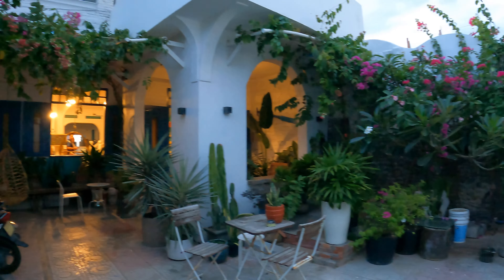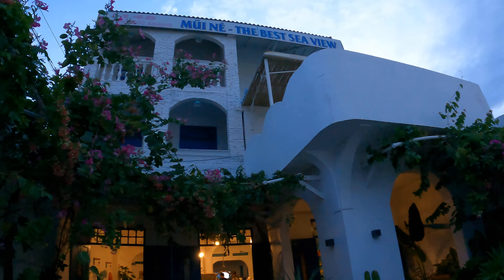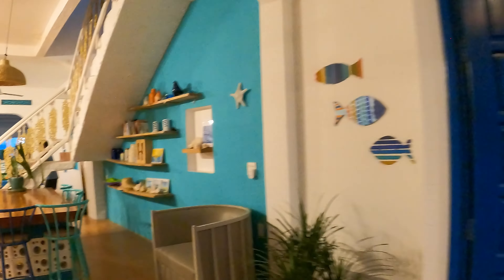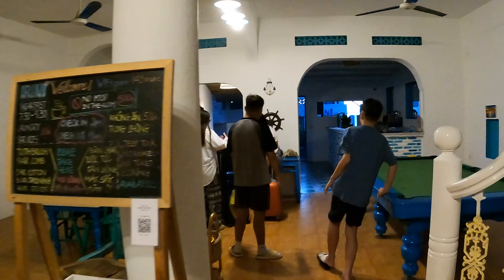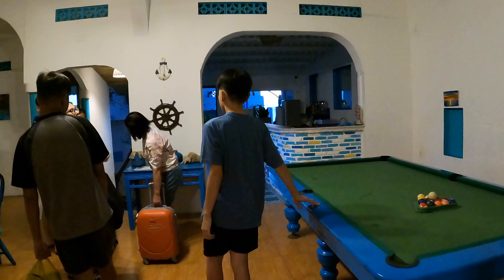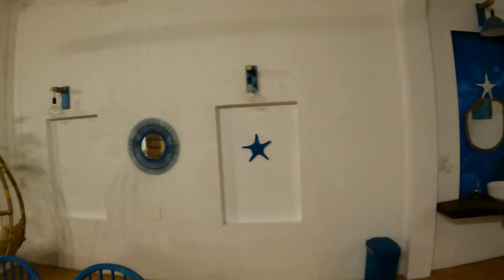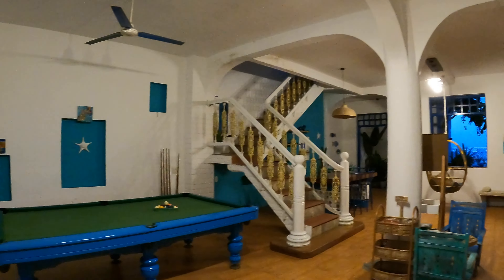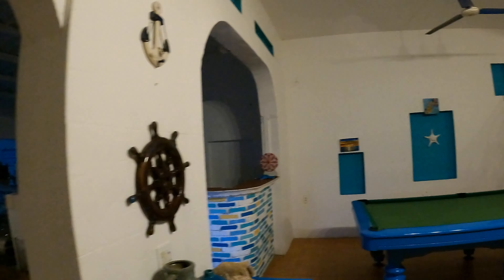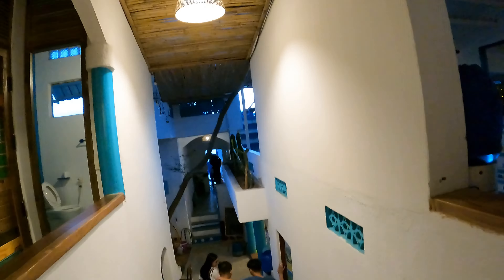As soon as you come in, you can see there are lots of flowers and plants — it looks really nice. The surrounding area perhaps wasn't as attractive, but inside it was a really different story. There was a pool table, a little bar, lots of decorations around — everything white and blue in the Santorini style, which is quite popular these days.